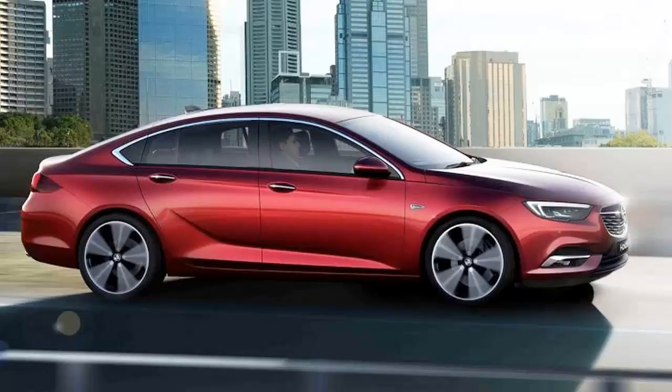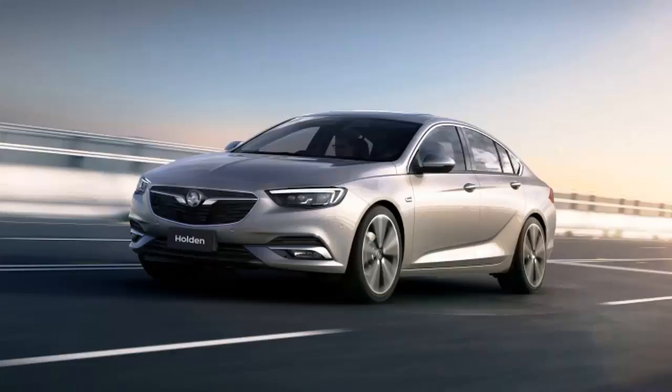It's replacing the beloved rear-drive Commodore, with an optional V8 and ultra-high-performance HSV variants, with the front-drive-based platform offering four- or six-cylinder engines.